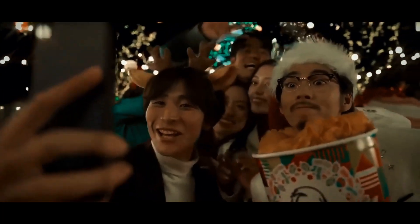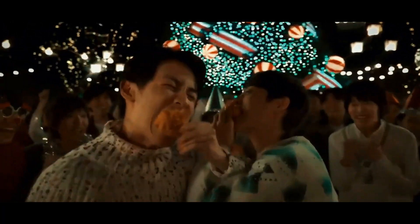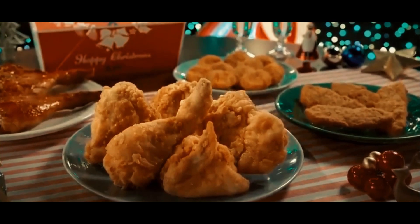Now tell us, what's your take on these yummy fan-favorite holiday menu delights? And do you have any favorites that are not included on this list? Share your thoughts in the comments below — we'd love to hear from you!